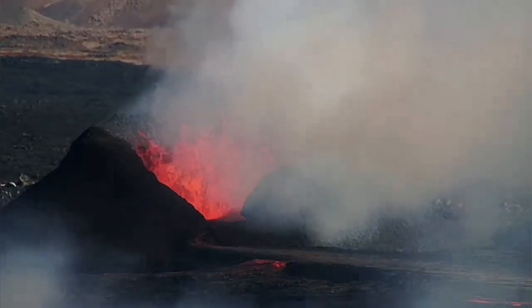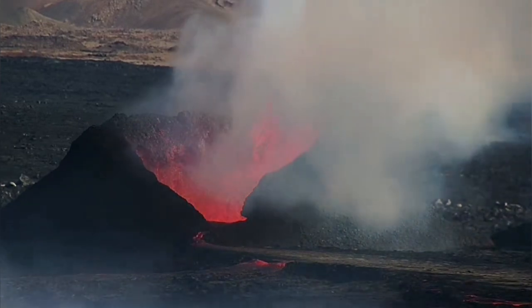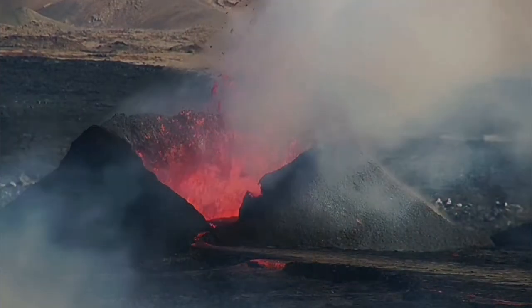That means what was erupting from the previously active vents is now channeled toward K1, coming through that vent upward and then flowing toward the north.